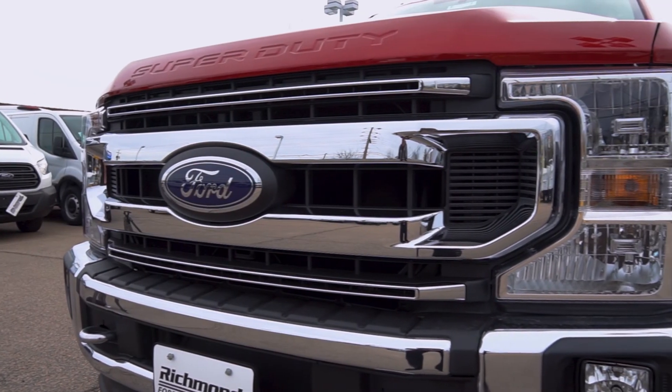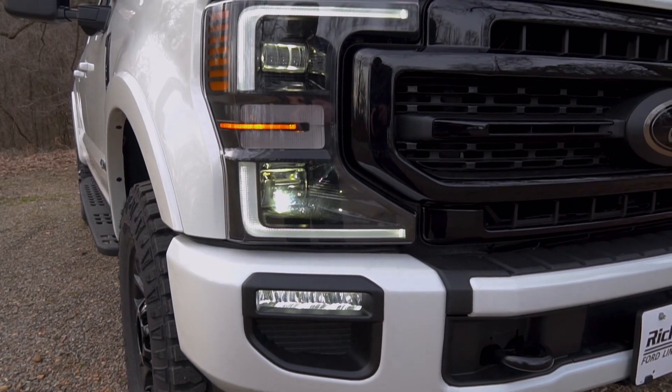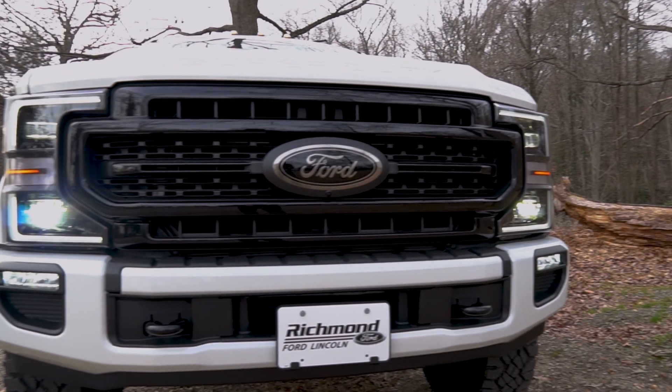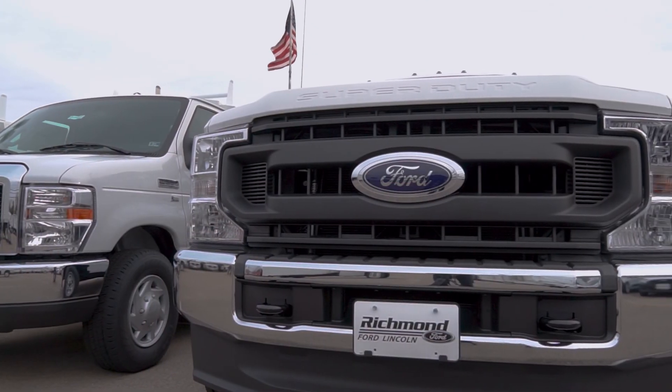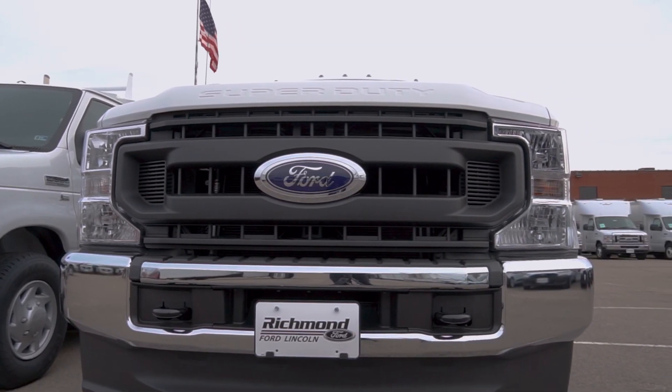The first thing that jumps out on the new 2020 Super Duty is its uplifted face. A new grille and headlight design modernizes the Super Duty and gives it more character to stand out amongst its boldly designed peers. This new design is not only for looks but for functionality as well, to improve powertrain cooling.